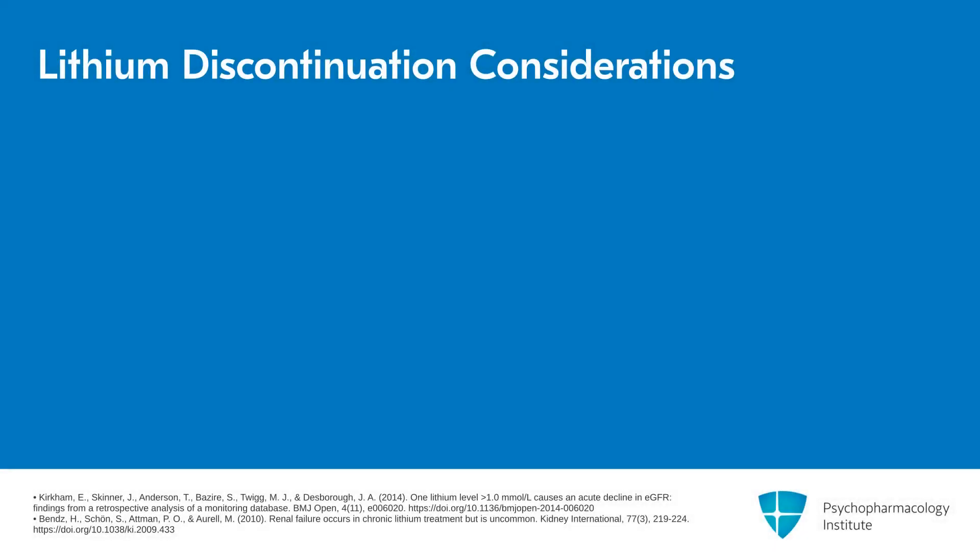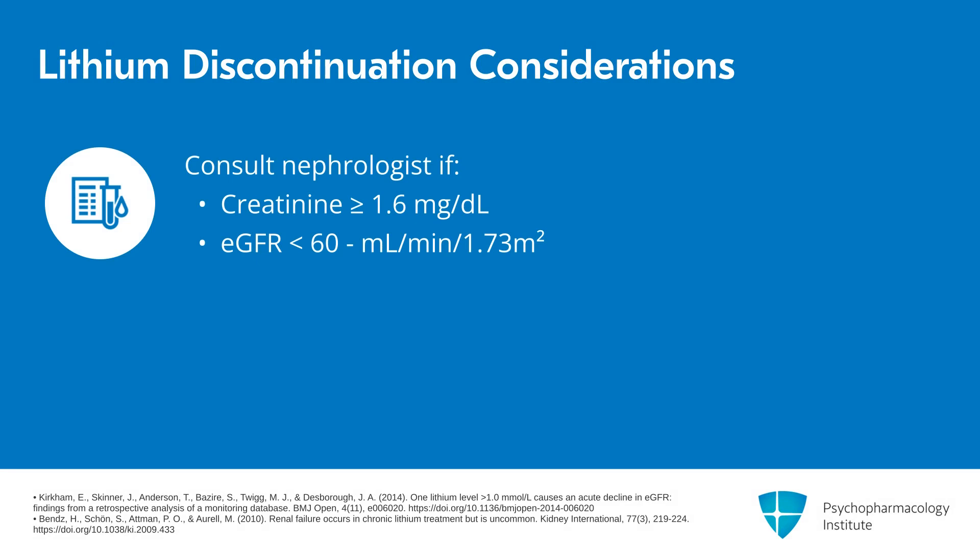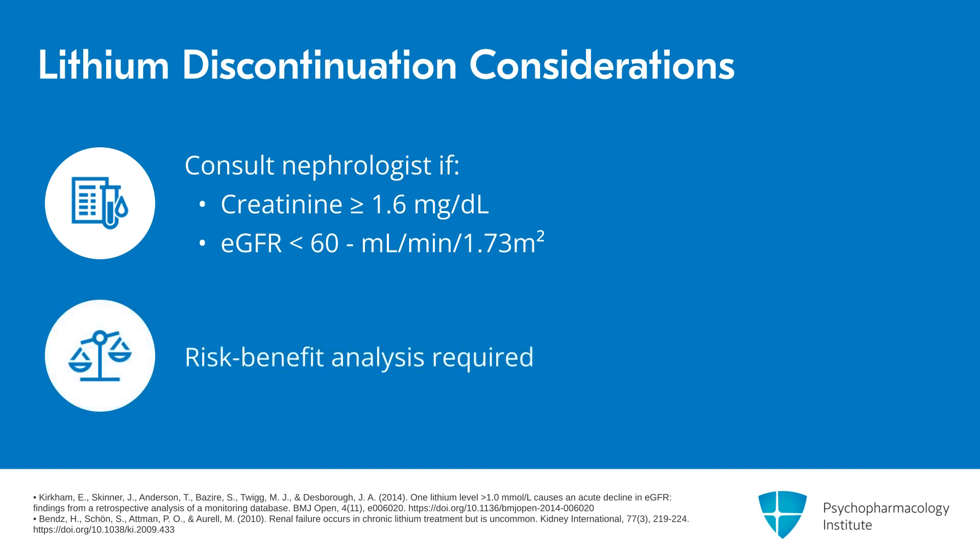When do you have to stop lithium? If the creatinine level goes at or above 1.6, or the estimated GFR goes below 60, you should consult with a nephrologist. The decision to stop is a risk-benefit analysis, considering what the nephrologist says about the cause, what future monitoring should be done, whether it could prove temporary, and making adjustments to your dosing that could improve the kidney function tests.